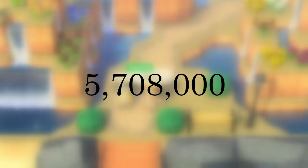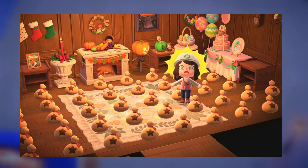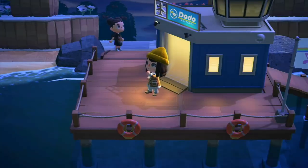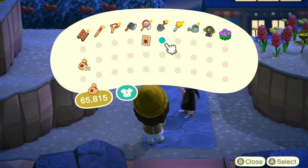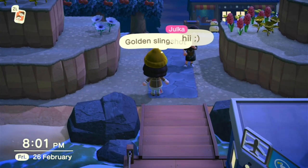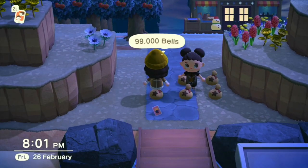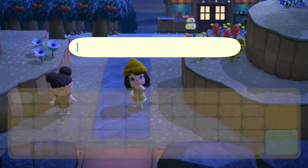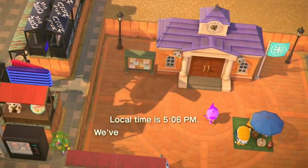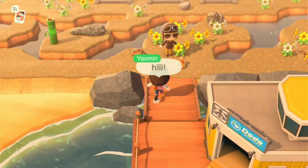From the 58 DIYs I sold, I made a grand total of 5,708,000 bells. To test whether this was replicable for viewers, I did not publicize that I was recording for YouTube, so as not to sway results. I did put a note in my bio mentioning I might be filming, without details, so as not to influence people to pay more. A few people I traded with did ask for my channel name — if you're watching, hello and thank you!